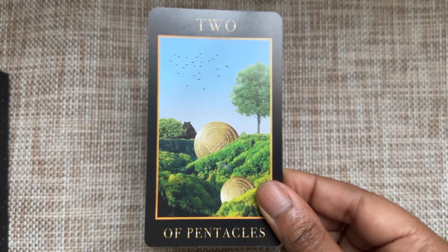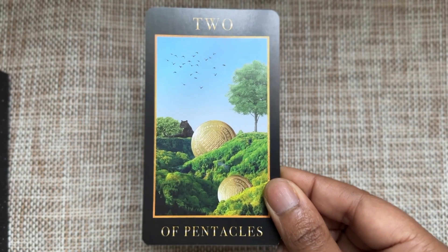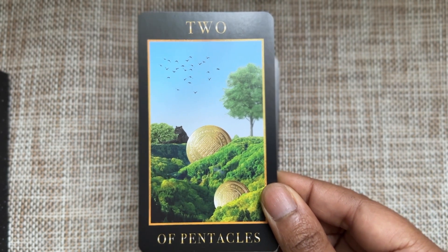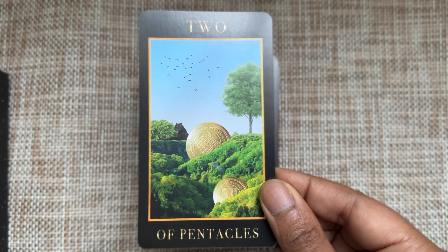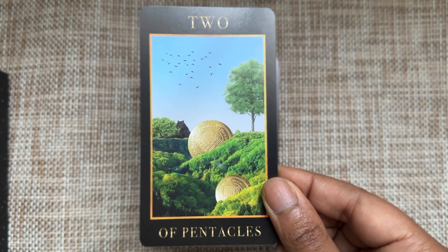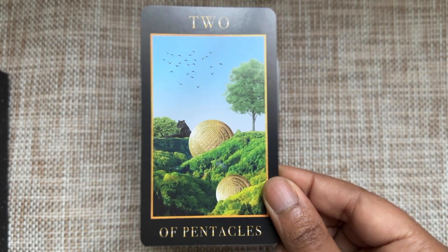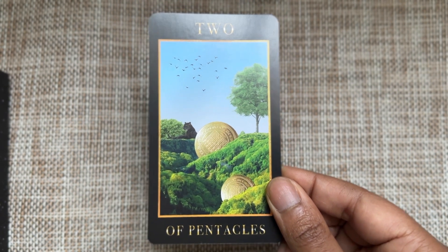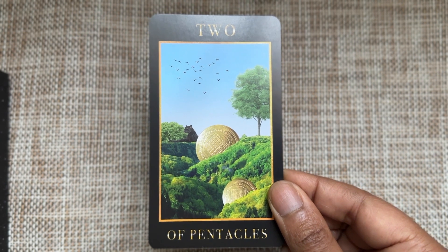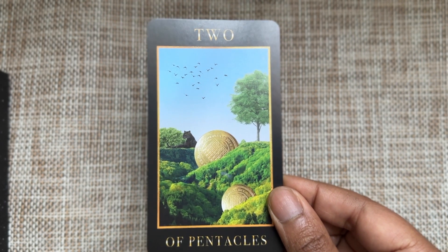Two of Pentacles — I'm having a hard time with this one. The scene itself is very balanced, everything is very green and lush and peaceful. I'm unsure about the relationship between the two coins. But again, we have this panther here, this big black cat giving ancestral energy.